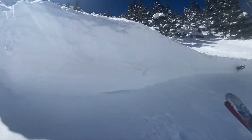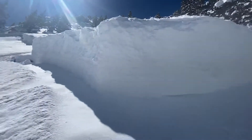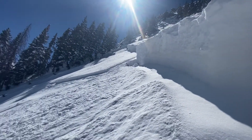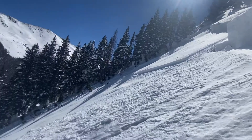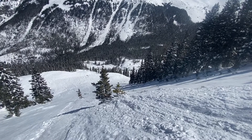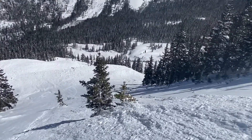Slopes that didn't run naturally during the storm — we're most likely going to continue to see natural avalanches on this persistent weak layer deeper in the snowpack. So if you are getting out, please stay safe. Unfortunately, we're going to be living with this problem for a little bit longer.